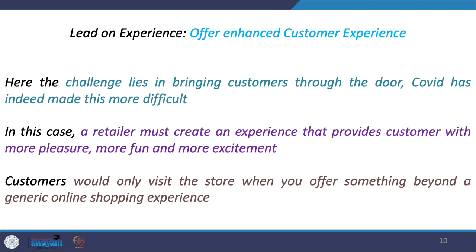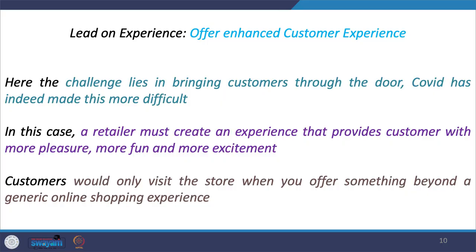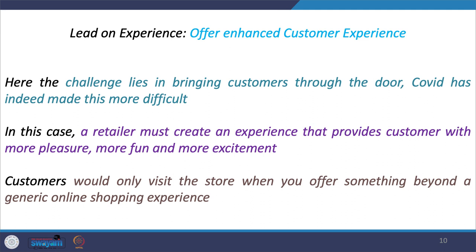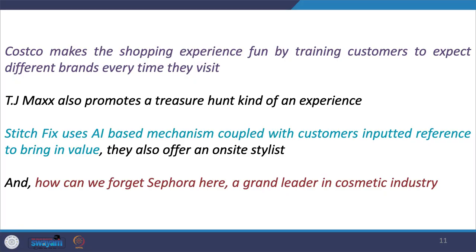The second strategy is leading on experience — offering an enhanced customer experience to shoppers. The primary challenge is bringing customers through the door. After the COVID pandemic, some people are not comfortable going to physical stores unless assured of a safe environment. Furthermore, consumers will only visit a retailer's store if you offer something that goes beyond an online shopping experience — otherwise, why would they leave the comfort of their home? This means offering something extra: more pleasurable, more fun, and more exciting.